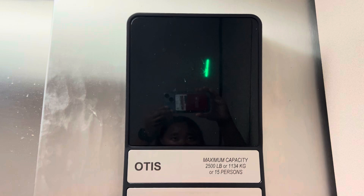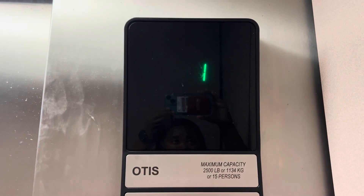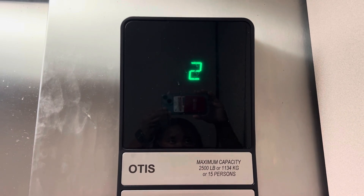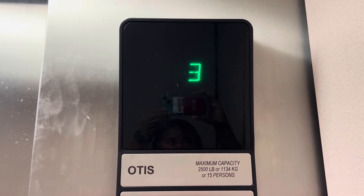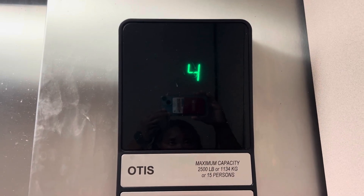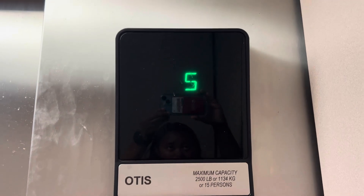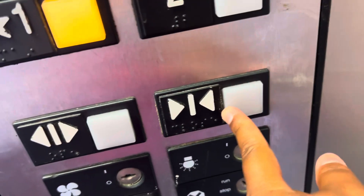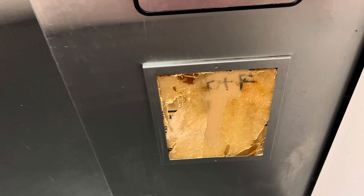No phone. Door closed button works. That's very concerning. No phone.